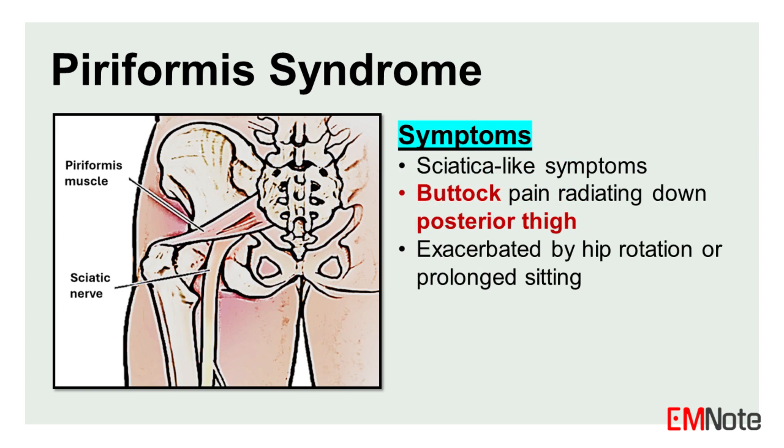Piriformis syndrome refers to sciatica-like symptoms that do not originate from spinal root compression but involve the overlying piriformis muscle. Symptoms may include pain, numbness, and tingling in the buttock and posterior thigh, which may worsen with activities that involve hip rotation or prolonged sitting.